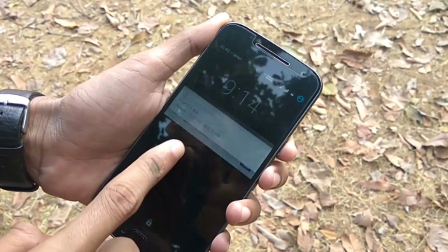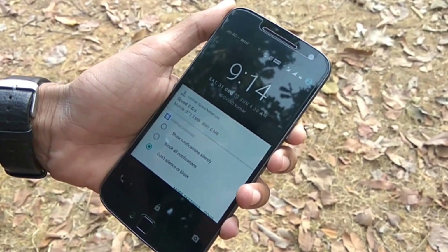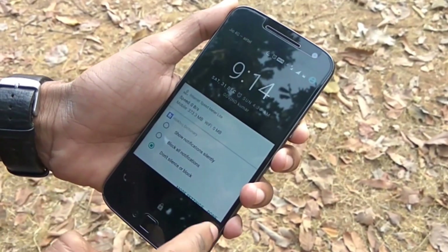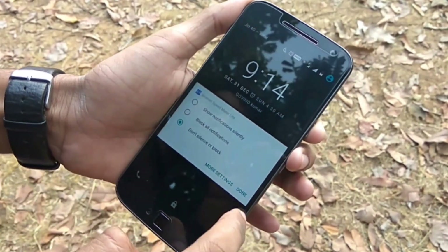The ability to manage lock screen notifications right at the lock screen is a good new add-on, but the layout doesn't look properly optimized. The overall look of the lock screen continues to be fluid but with a few hiccups that need polish.